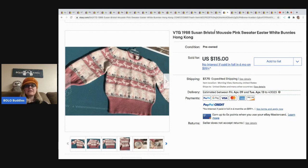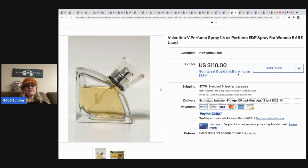The Susan Bristol came from a consignment store; she did pay up for this — she paid 20 dollars for it and it sold for 115 dollars plus shipping. The next item is this Valentino V perfume spray for women. It is pre-owned and came from a storage locker; paid two dollars and sold for 85 dollars best offer. Buyer paid shipping.